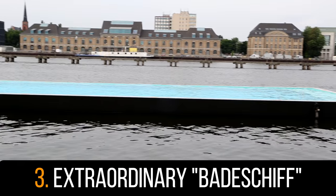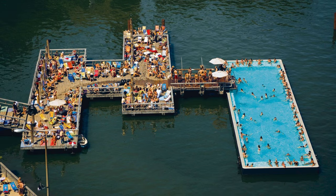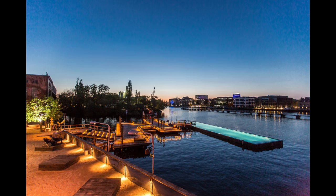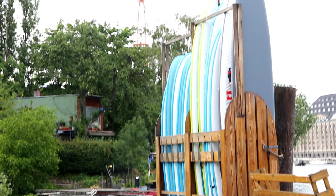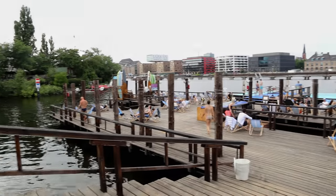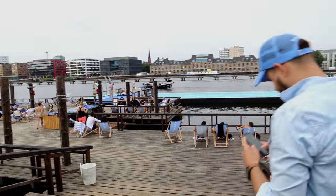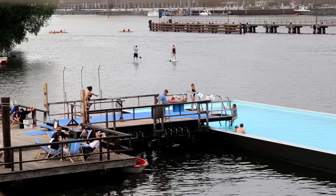Number 4: The Extraordinary Badeschiff. Have you ever been to a floating swimming pool within a moored vessel? I'm guessing not. Head on over to this awesome summer hangout spot designed by Susanne Lorenz as part of a competition for city arts projects. This large pool floats on the River Spree where guests can enjoy panoramic views of the city center while sipping on cocktails and even taking part in yoga classes or a game of beach volleyball. Sounds like fun, eh?